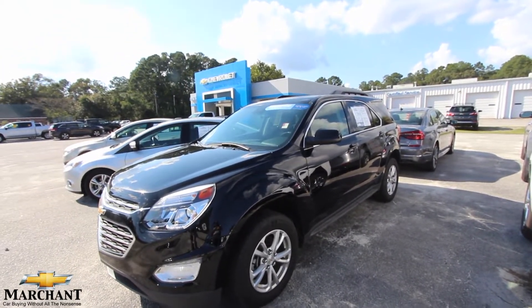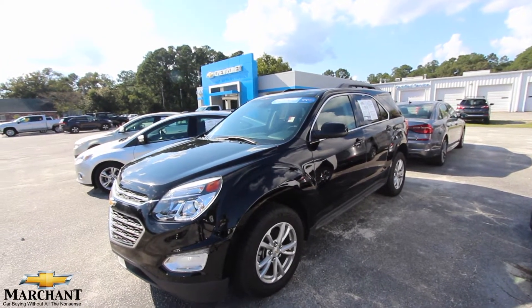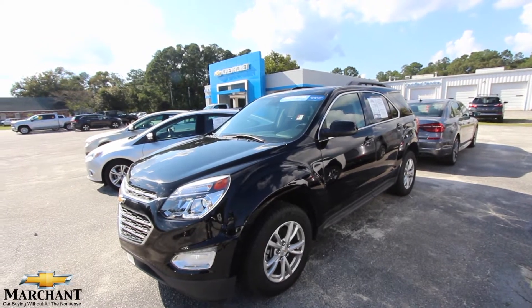Thanks for watching, have a great day. Visit Merchant Chevrolet online at merchantchevy.com. Remember: no dealer admin fees, no doc fees of any kind, and all new cars are $98 over factory invoice. We'll see you then.